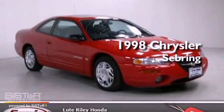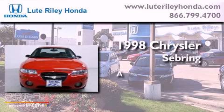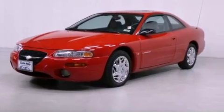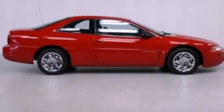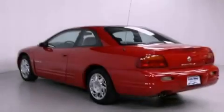This is a 1998 Chrysler Sebring. All of the following features are included: cruise control, full power accessories, a rear window defroster, a passenger side vanity mirror, dual airbags, and air conditioning.